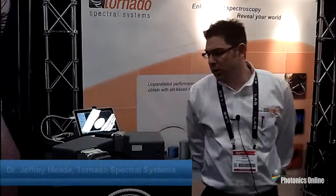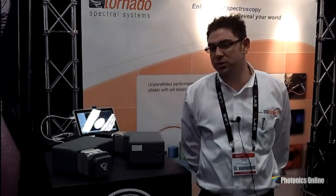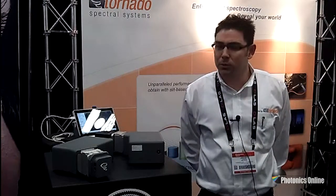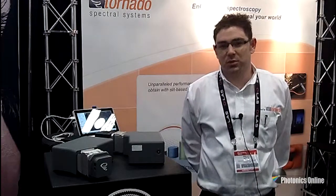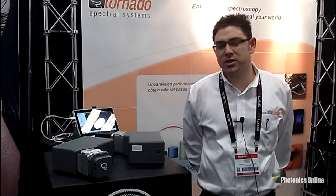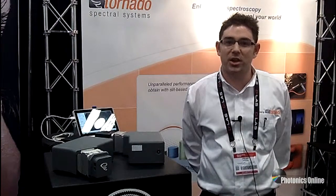Our Hyperflux spectrometer contains a component which we've been calling the High Throughput Virtual Slit. To give you a little bit of historical context, dispersive spectrometers have been using a slit in order to achieve high spectral resolution for over the past 200 years. What we've done is replace that traditional slit with the High Throughput Virtual Slit, which is able to maintain almost complete system flux from beginning to end of the spectrometer. The traditional slit throws away close to 90 to 99% of your light in a high resolution application.